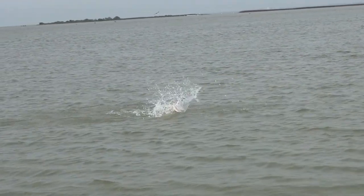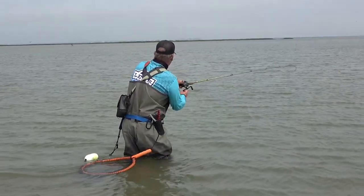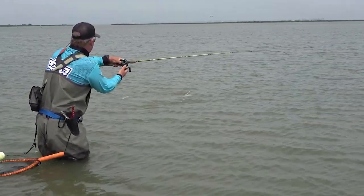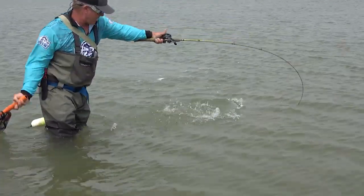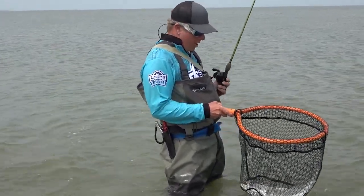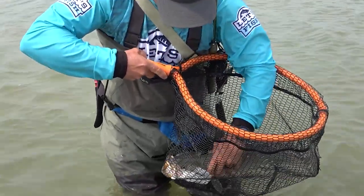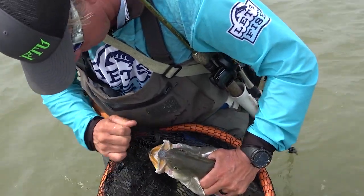Oh — woo! There you go, folks, that is what we're here for! My goodness, look at this girl. Good lord. Beautiful fish. She made it good. Let me get this hook out of her — just came right out. Lookie there. Beautiful, beautiful speckled trout right there.